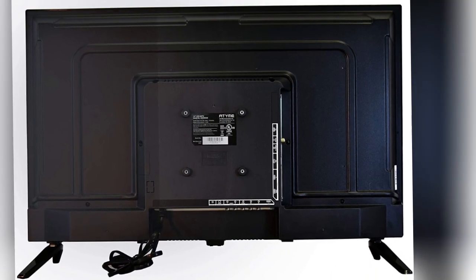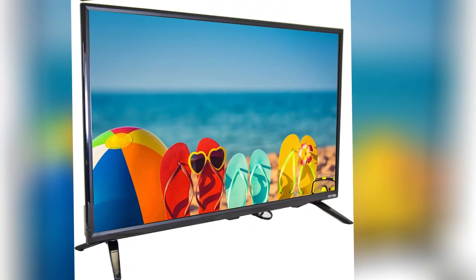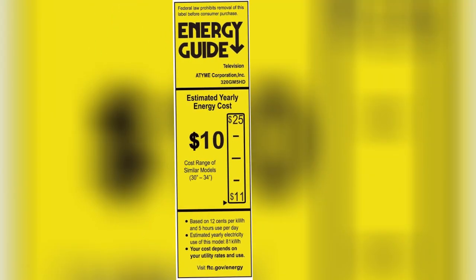The 32-inch full LED HDTV features 720p resolution and rear-lit LED for a stunning picture experience, and the smaller size is perfect for the office or smaller rooms in your home.